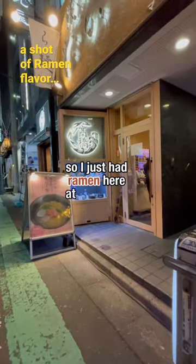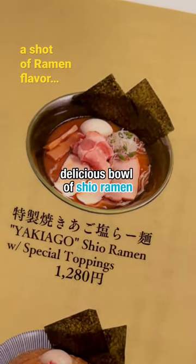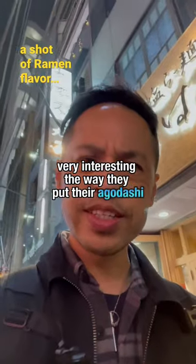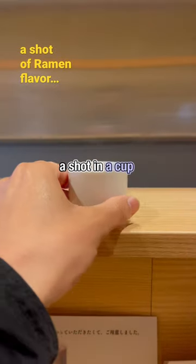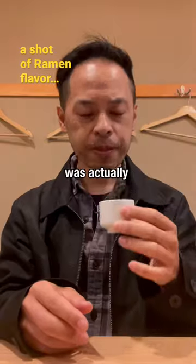I just had ramen here at Takahashi Ramen. It's actually quite a delicious bowl of shio ramen. Very interesting the way they put their ago dashi — they give you a shot in a cup to drink before they serve you the actual bowl of ramen. It was actually quite tasty.